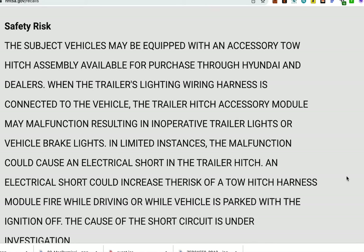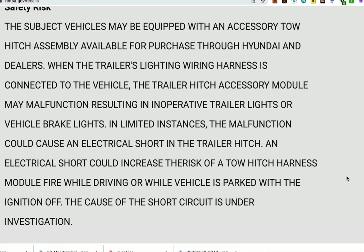The safety risk here is that vehicles that may be equipped with an accessory tow hitch assembly available for purchase through Hyundai and dealers — when the trailer's lighting wiring harness is connected to the vehicle, the trailer hitch accessory module may malfunction, resulting in inoperative trailer lights or vehicle brake lights.